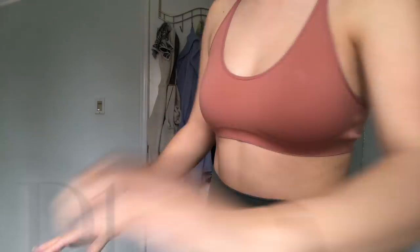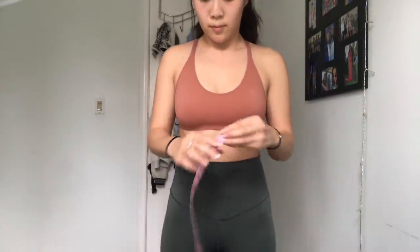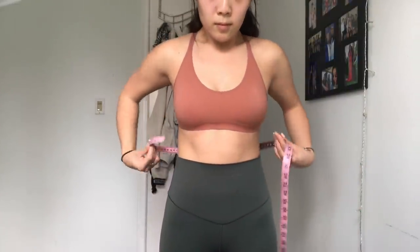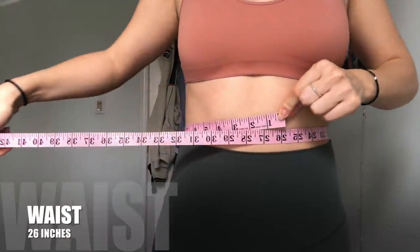Okay, so this is day one. I'm going to measure my waist and my hips. Currently on day one, my waist is 26 inches.